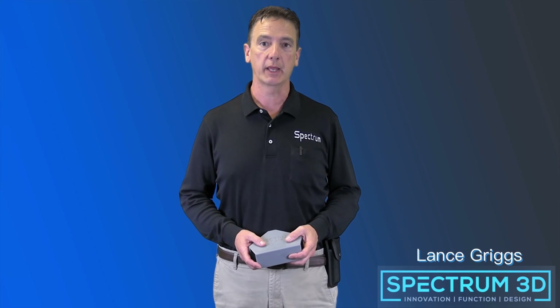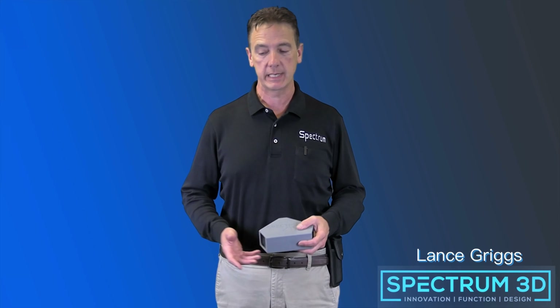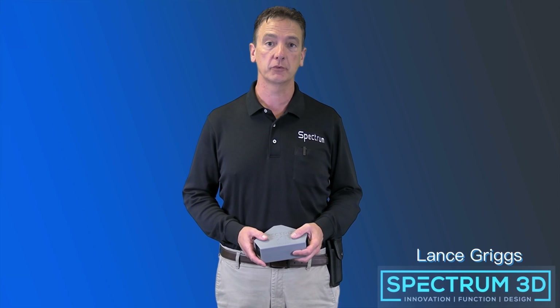In the pest control industry, we have what I call the big three: roaches, ants, and spiders. Week in and week out, the big three are our biggest source of calls and our biggest source of callbacks.